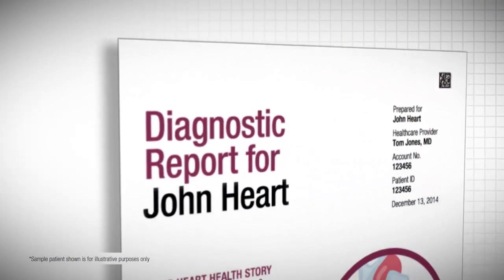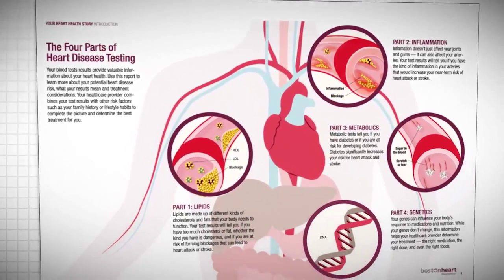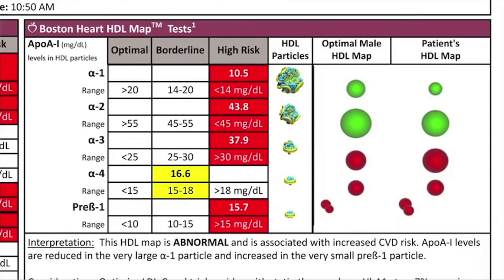Boston Heart Diagnostics is a laboratory that specializes in cardiovascular heart disease testing. It transforms the treatment of cardiovascular disease by providing health care providers and their patients with novel personalized diagnostic reports with integrated customized lifestyle programs. Boston Heart is redefining the role of the laboratory in patient care.